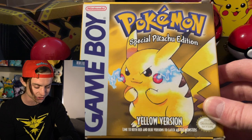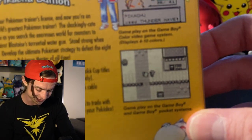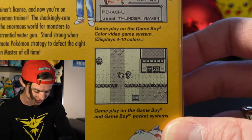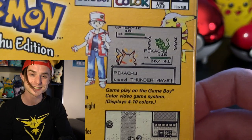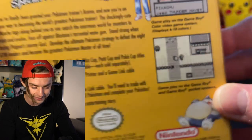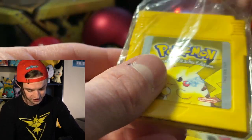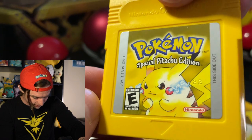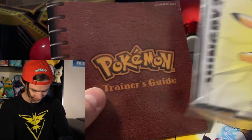This was recently acquired — this is the original special Pikachu edition Pokémon Yellow for the Game Boy. This is open. Snorlax down there. Look at Pikachu follows you on the map. Gameplay on Game Boy and Game Boy Pocket systems. Game Boy and Game Boy Color video game systems. Displays four to ten colors. 1999. Cubone's on the side and Gengar's on the top. Inside, the game is right here — it's so clean. I do want to get a Game Boy and actually play it again because Pikachu would follow you and it was just so cool. Player's guide, Pokémon Trainer Guide.